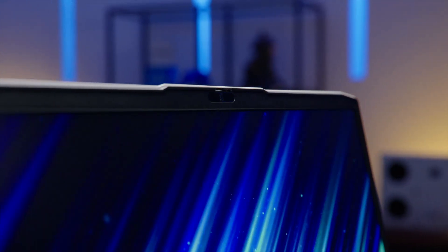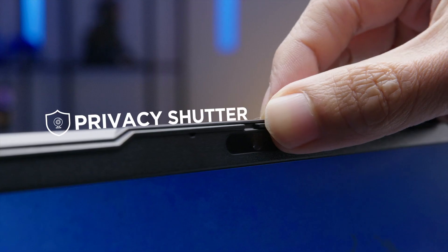The cameras on this year's models have also been upgraded, with the 16-inch version having a Full HD webcam along with a privacy shutter.